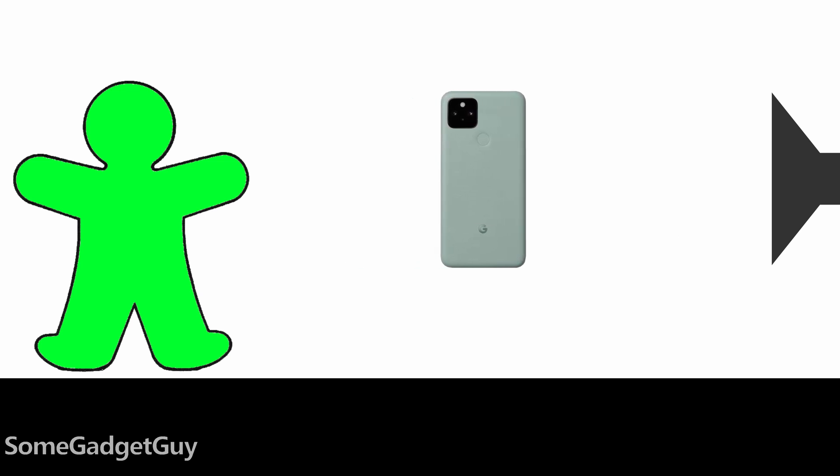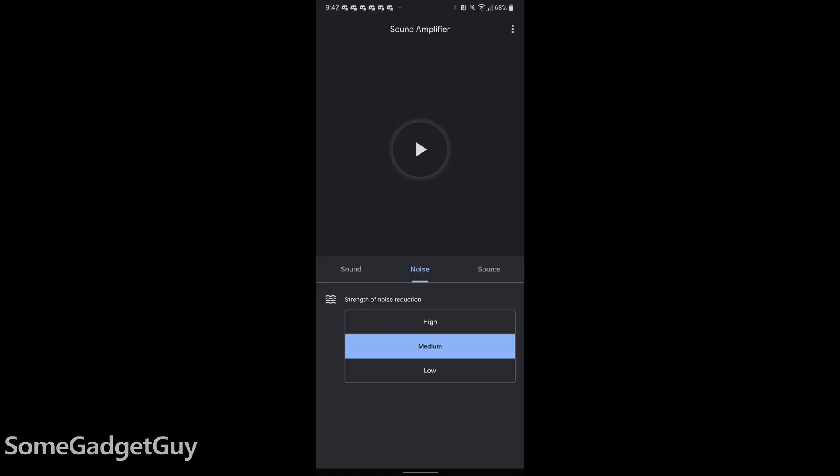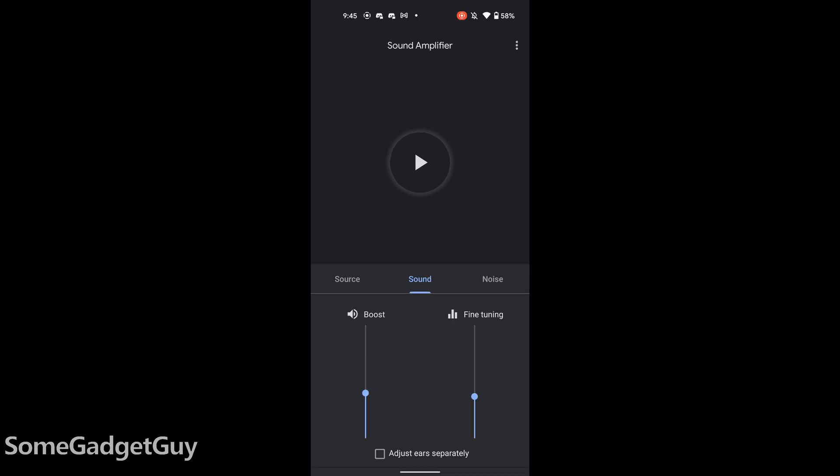With Sound Amplifier and Live Listen, we can place a phone closer to the source we want to hear and then use wireless headphones to receive that audio. Sound Amplifier takes this a step further by giving us some basic tuning and noise reduction settings to adjust. I'm really happy to see that Google allows you to tailor those adjustments per ear, as hearing loss is often asymmetrical.